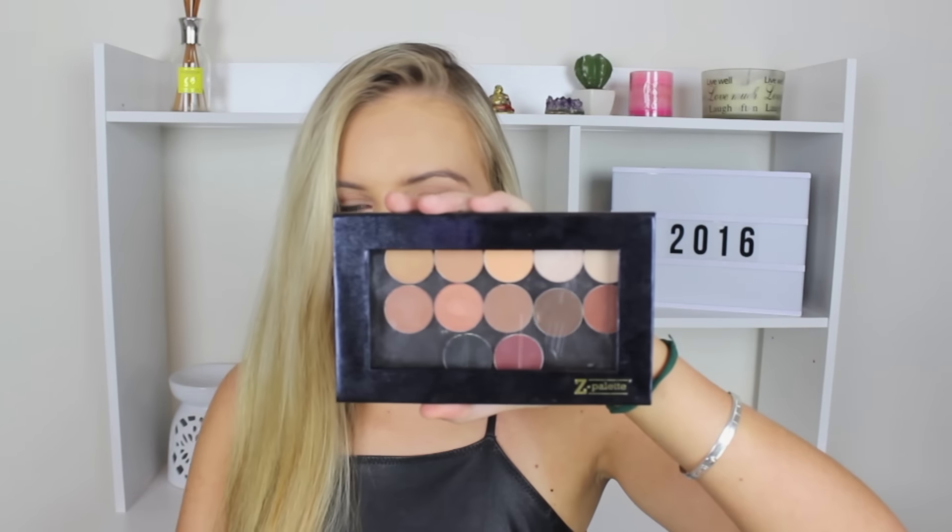Finally, I got my hands on some Makeup Geek eyeshadows. I've been wanting to get these eyeshadows for such a long time, and then finally I was like, I'm going to buy them. They were having free shipping worldwide, so I took advantage of that. So I bought 12 of these Makeup Geek eyeshadows because the shipping to Australia usually ranges between $13 and $34. So I thought, I'm definitely going to buy them while the shipping is free.